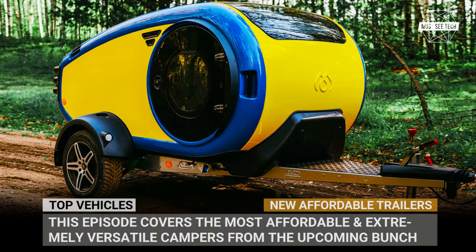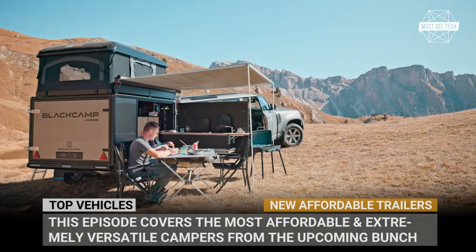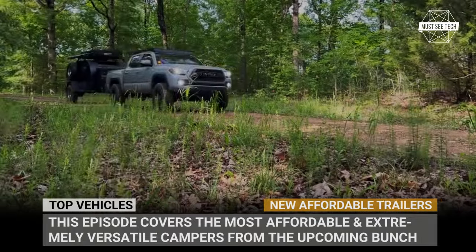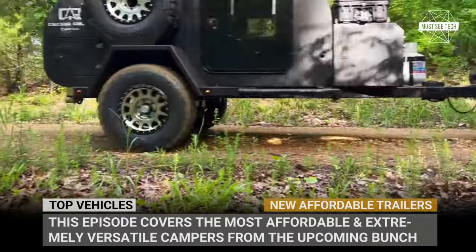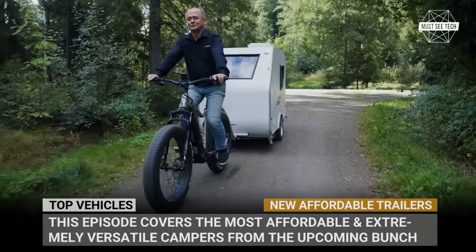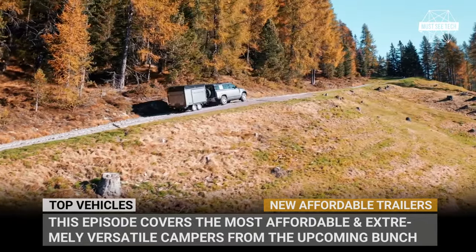Traditionally, by the end of the summer, manufacturers of travel trailers are ready to present all new models for the next season. This year was not an exception and we are ready to report on all the newcomers for 2024. This episode will cover the most affordable and extremely versatile campers from the upcoming bunch.